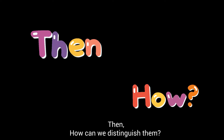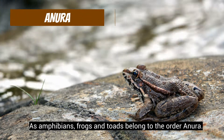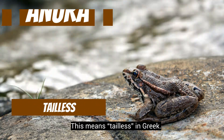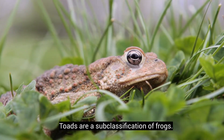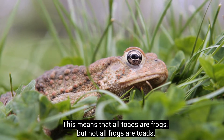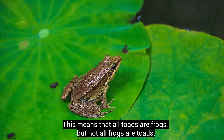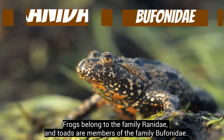Then, how can we distinguish them? As amphibians, frogs and toads belong to the order Anura. This means tail-less in Greek. Toads are a subclassification of frogs. This means that all toads are frogs, but not all frogs are toads. Frogs belong to the family Ranidae, and toads are members of the family Bufonidae.